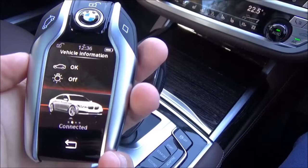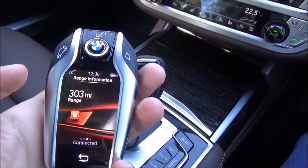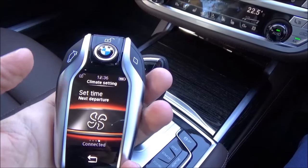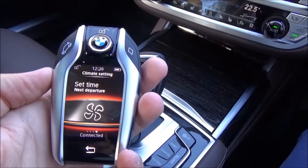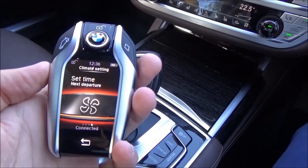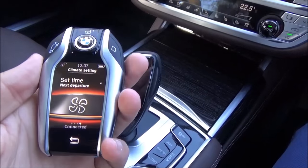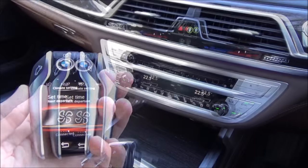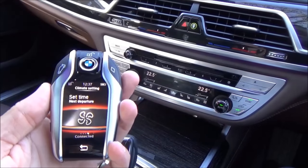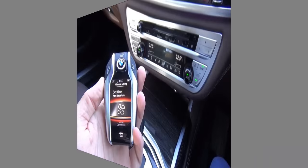On the smart key you can also turn the lights on and off, check your fuel range, and set the climate control so the car is nicely heated when you get in in the morning. It's a lovely, really smart bit of kit. The only thing I'd say is that because it's so large it doesn't look great sandwiched in a pocket, but it's a cool bit of kit nonetheless.